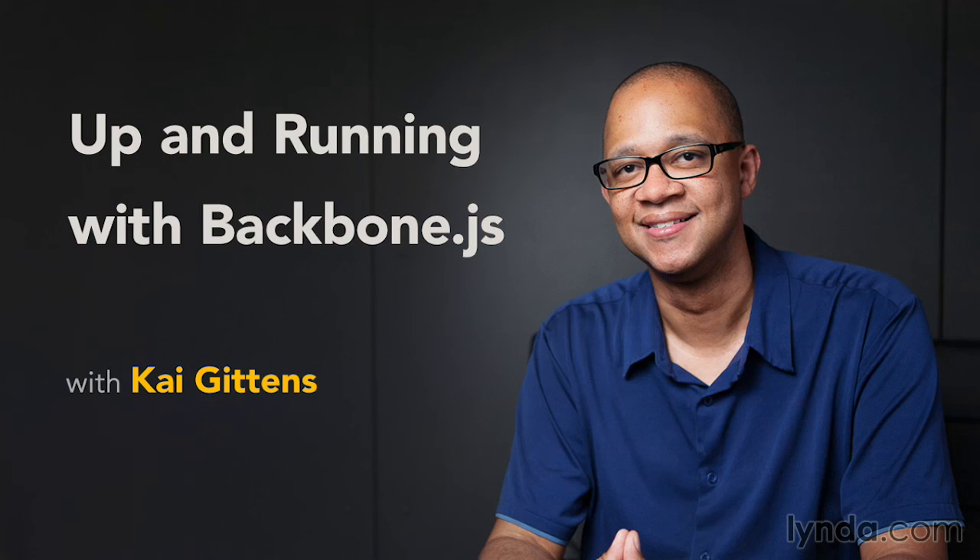So let's move towards the point of never ever writing sloppy JavaScript again and get up and running with Backbone.